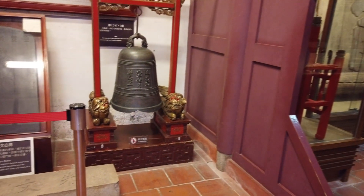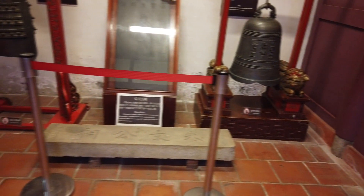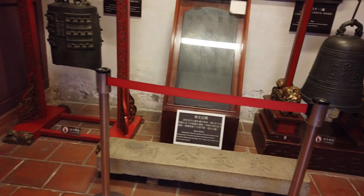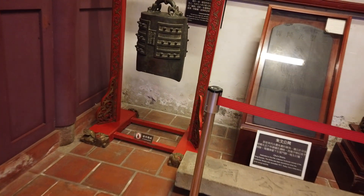I think that's another room over there. I guess that's a Liberty Bell. That's the city shrine. That's probably another bell.